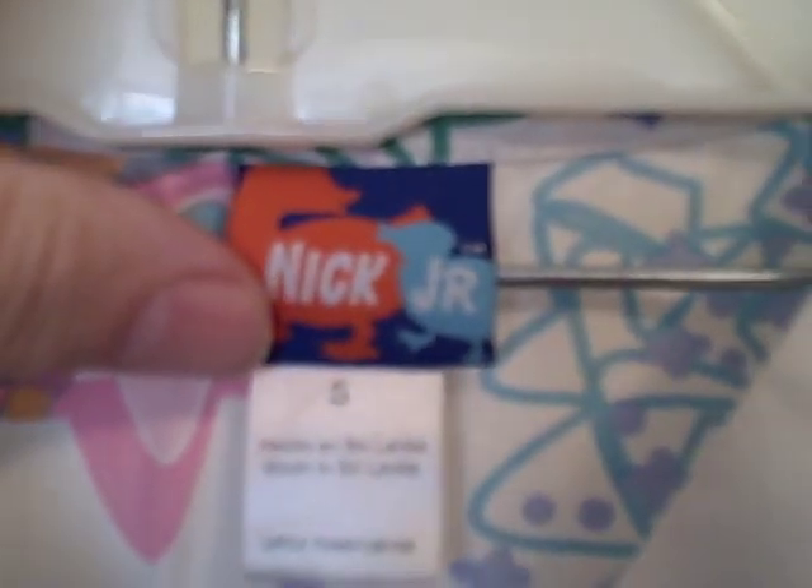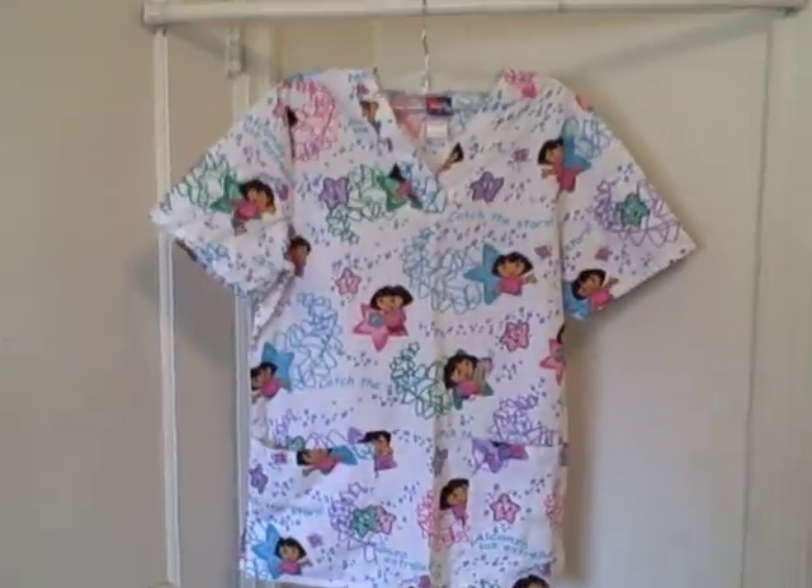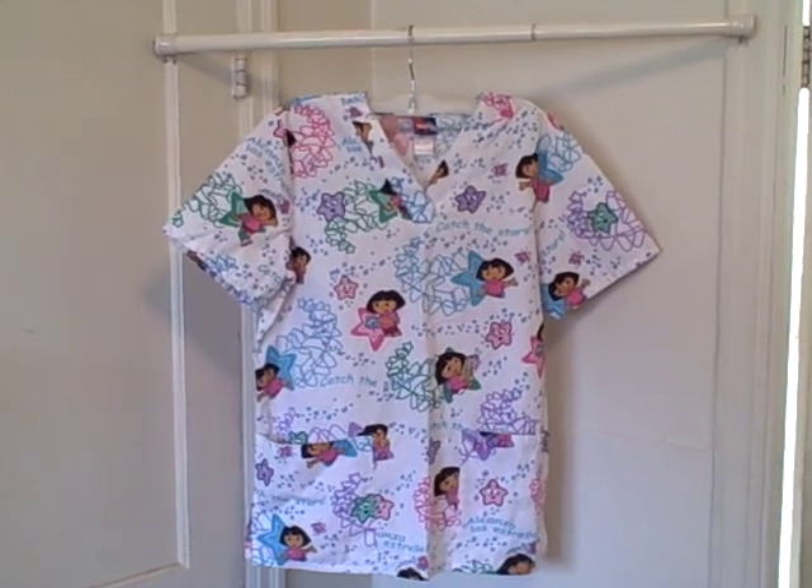Dora the Explorer — it is a Nick Jr., size small, scrub top, two pocket, V-neck, short sleeve pullover.